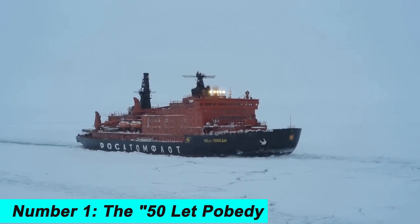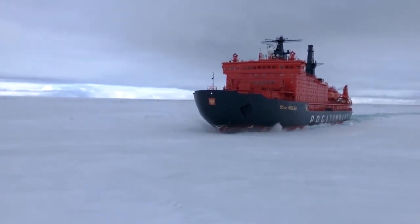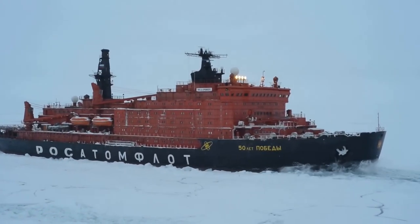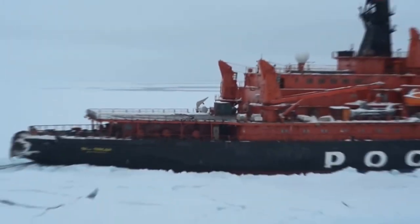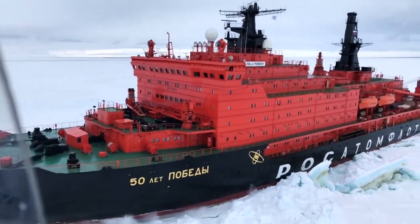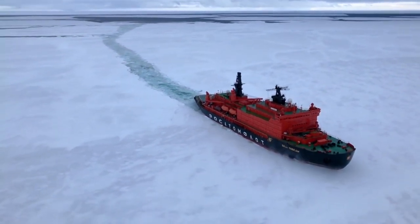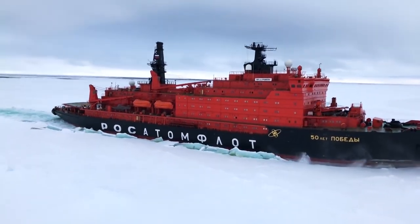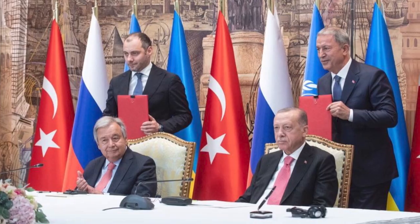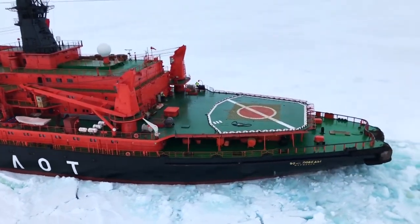Number 1. The 50-let Pobedy is the most powerful icebreaker in the world, with a maximum icebreaking thickness of over 21 feet. It was built in 2007 and is owned and operated by the Russian Federal Agency for Maritime and River Transport. It is used for icebreaking, scientific research, and oil spill response, and is equipped with a range of advanced scientific instruments and equipment. Its powerful propulsion system allows it to reach speeds of up to 22 knots, and it can accommodate up to 120 crew members, playing a crucial role in keeping polar shipping lanes open.